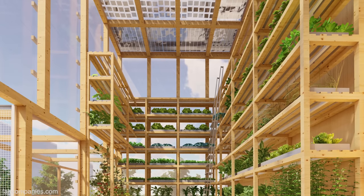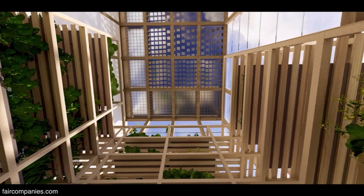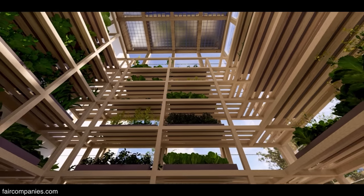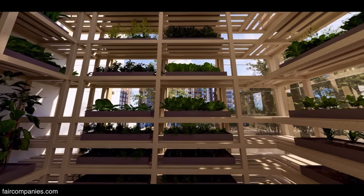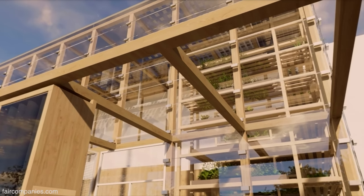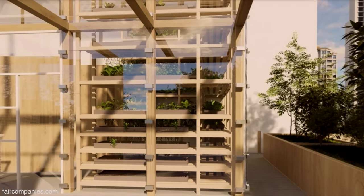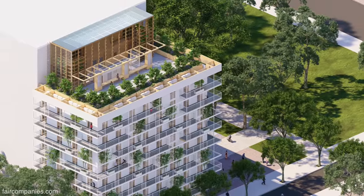Rooftops are problematic because of the heat island effect — we have radiation hitting the building directly. So by deploying greenhouses on top of buildings, we can reduce the heat island effect. We can have energy for our buildings through the photovoltaic panels, but also we can start producing our own food within the same building that we are living.